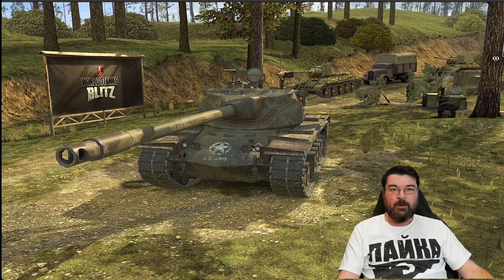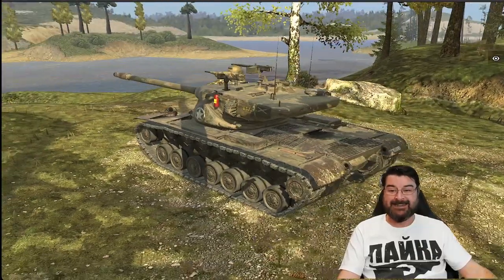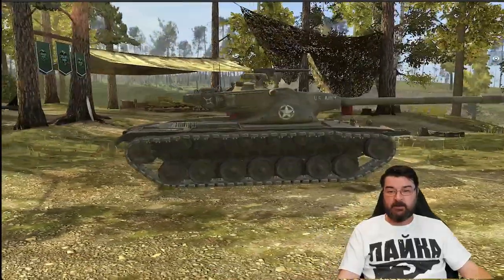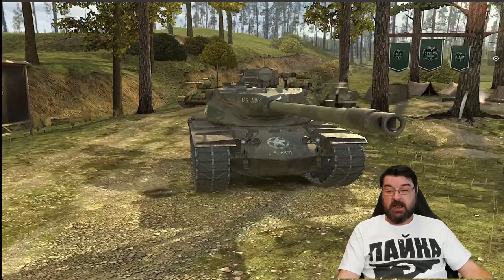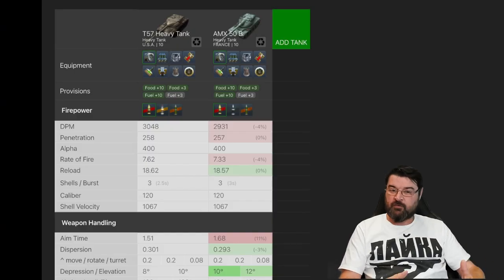Hello again everybody and welcome back to Fujit's Blitz with me Fujit. Today I want to have a look at the T57 Heavy. I like the T57 Heavy, I think it's a really fantastic tank, and sometimes this tank is sort of playing second fiddle to the AMX-50B, and I want to see why that is, because as a tank it's actually really nice.